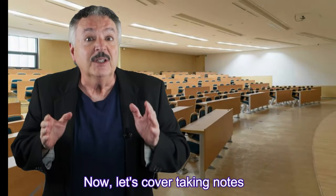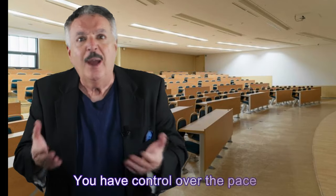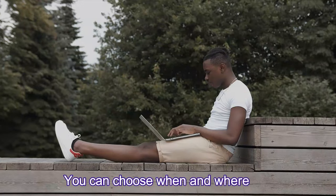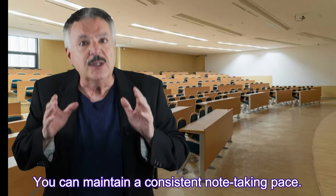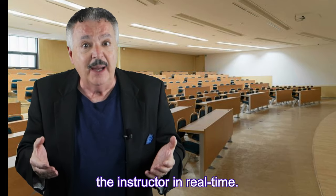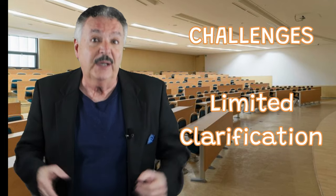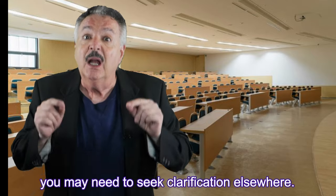Now let's cover taking notes from a pre-recorded lecture. Advantages: pause and rewind — you have control over the pace and can replay segments for clarity. Flexibility — you can choose when and where to watch the lecture. Consistency — you can maintain a consistent note-taking pace. Challenges: lack of interaction — you can't ask questions or engage with the instructor in real time. Self-discipline — self-motivation and time management are crucial. Limited clarification — if the lecture lacks additional resources, you may need to seek clarification elsewhere.